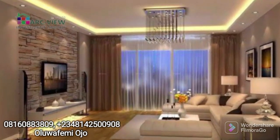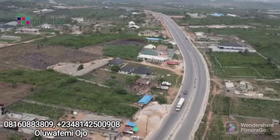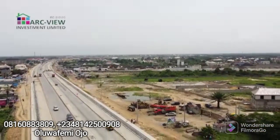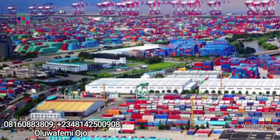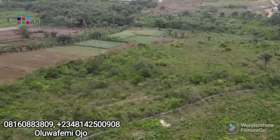Remember, the new Lagos is just a few minutes away from Epe. We are talking about Ibeju-Lekki, where all the fantastic infrastructure and developments are coming up — the international airport, the new deep sea port, the Dangote refinery, and the free trade zone are all just a few minutes' drive away from Epe.